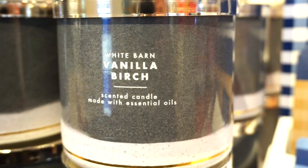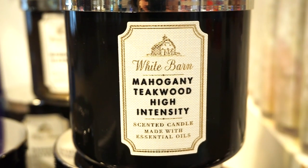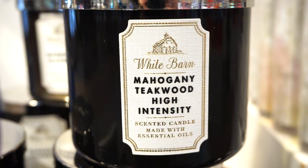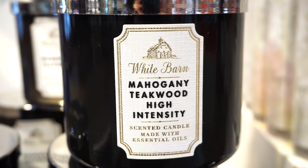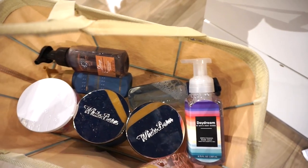So good — if you want a man in your life and you don't have one, here. Also if Mahogany Teakwood wasn't enough, they have Mahogany Teakwood High Intensity, which is like with 10 extra shots of Mahogany Teakwood in there. So if you like those heavy heavy scents, this is amazing — it smells like Hollister but amped up for sure.